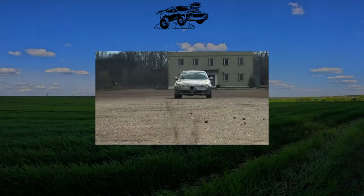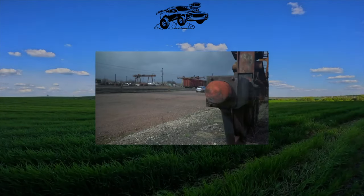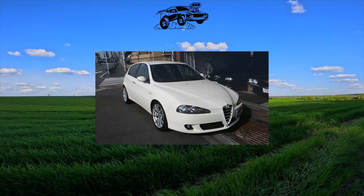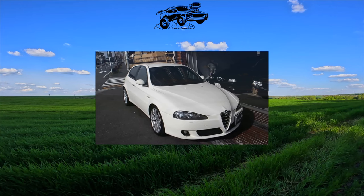The Alfa Romeo 147 has a stylish appearance and excellent driving performance. But with reliability, like most Italians, things are not the best. What should be paid special attention to?